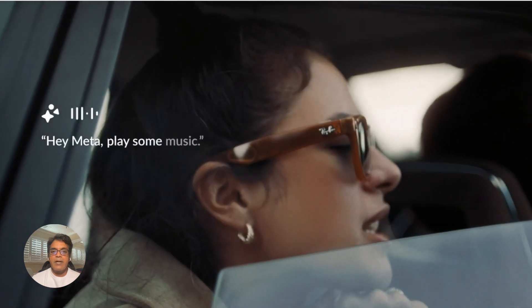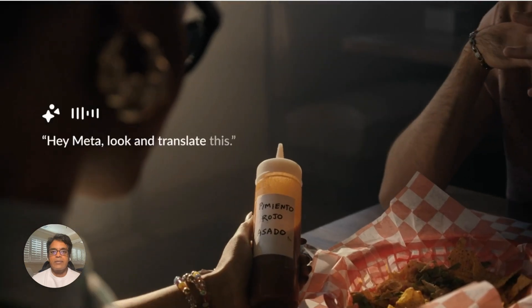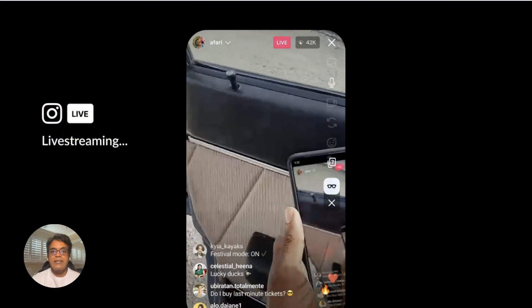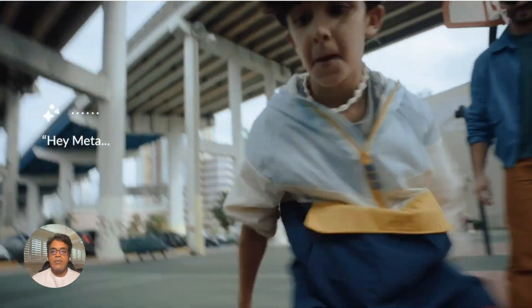Meta smart glasses are about to get a whole lot smarter with multimodal AI. The glasses now understand what you see through the built-in camera, which opens up a world of possibilities and makes them even more helpful in everyday life. Here's how it works.